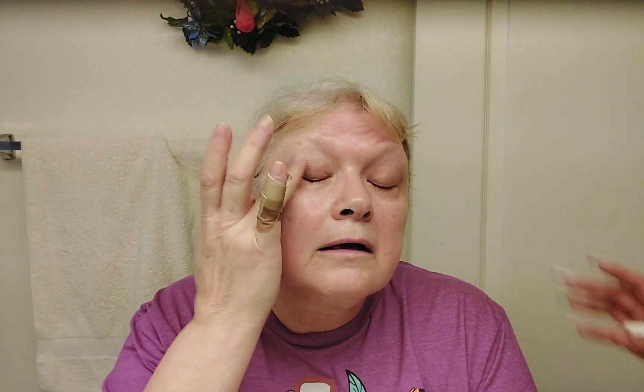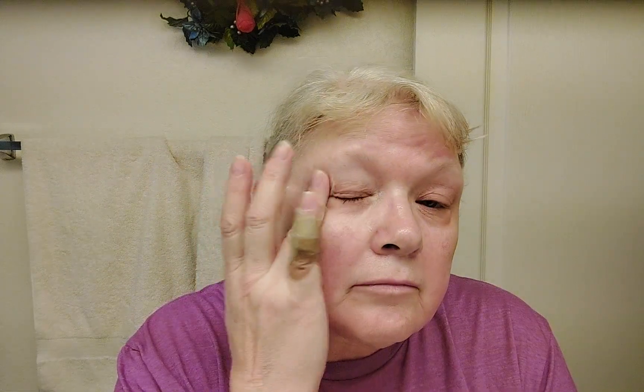Mary really does need this because she struggles with allergies, and we've been looking for a product that will help reduce the puffiness under her eyes. I'm hoping this will work. She says she used to just get it in the spring but now it's year-round, and she can't even wear her contacts anymore because of how much trouble she has with her eyes.